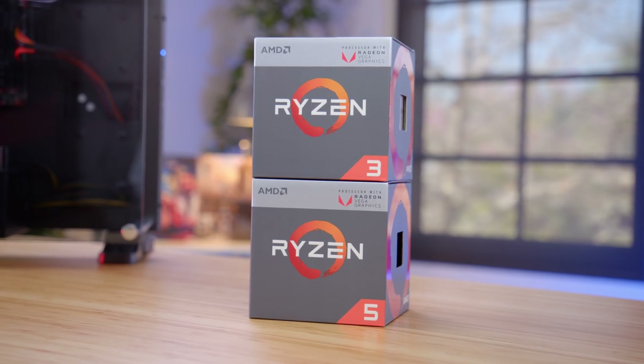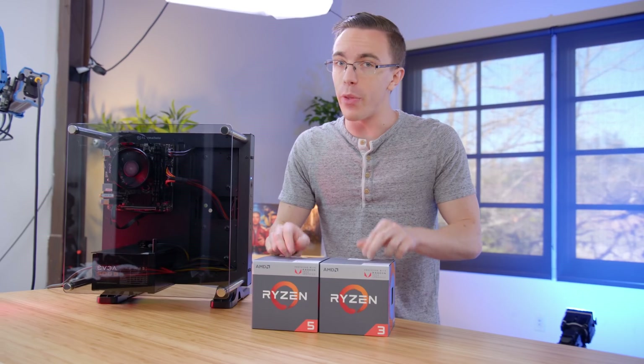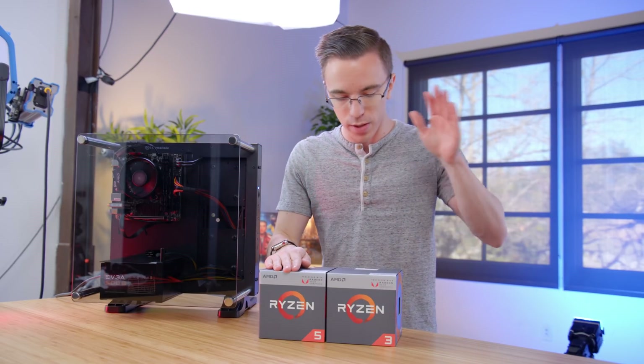Thankfully, that changes today with the launch of AMD's new Ryzen processors with Vega graphics. Now, this is not a sponsored video. However, AMD did send out a little press kit including both Ryzen 3 as well as Ryzen 5.